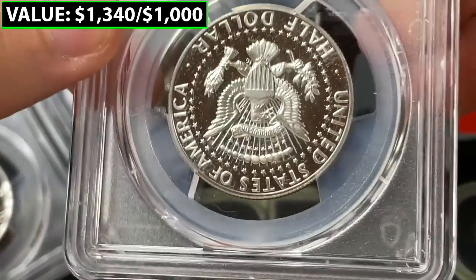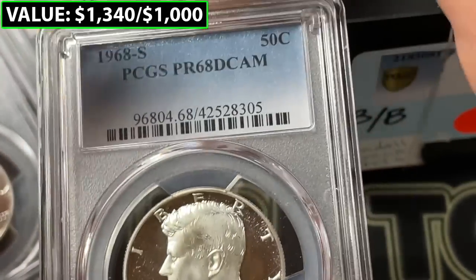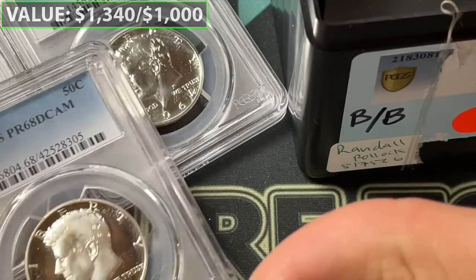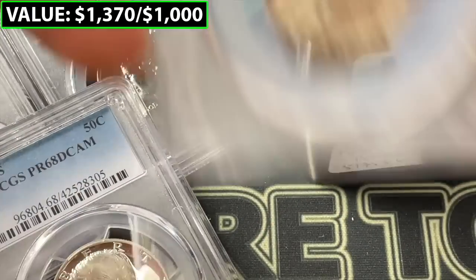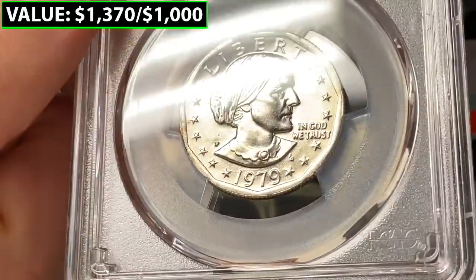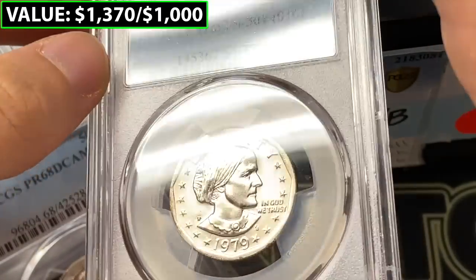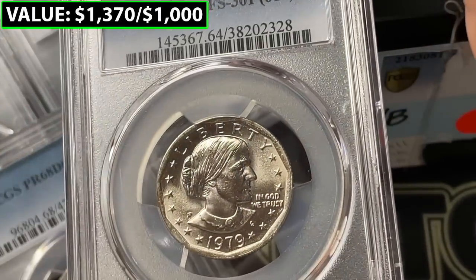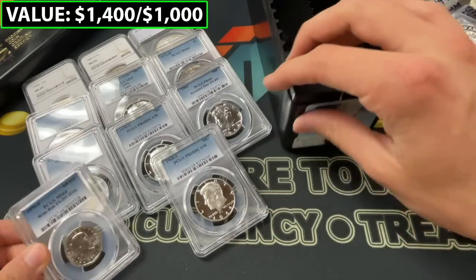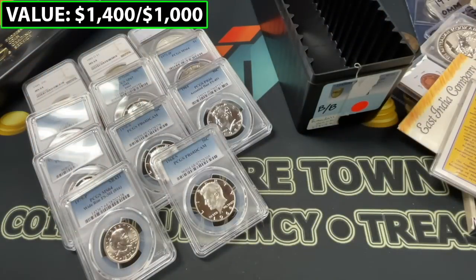Let's see after that — maybe another one. That could be deep cameo for sure — Proof 68. So that makes it a three-coin set, a lot of Kennedy halves in this lot. And then lastly we're going to get a Susan B. Anthony — looks like it is FS-301 Mint State 64, the wide rim variety. I think that's everything in this lot. I'll just check the packaging off camera — yeah, there's nothing more in there.